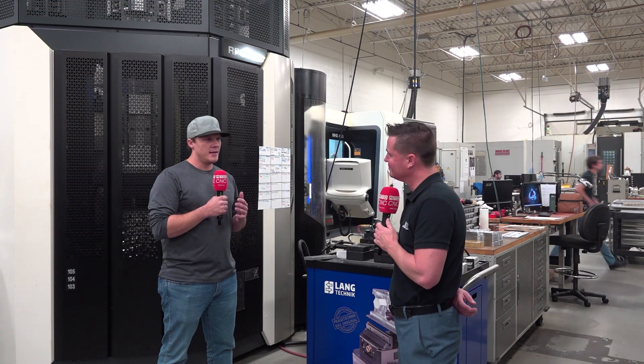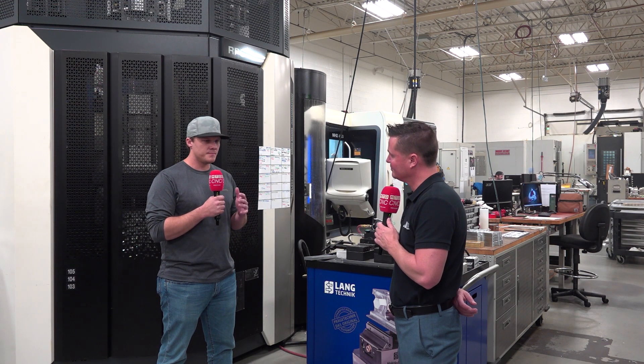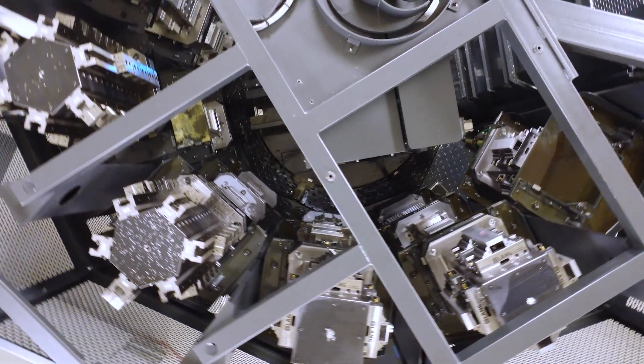So they came to us and showed us what they were getting. We sat down with their engineers and teamed up to simplify the machining process, eliminate assembly on their side, and strategically placed those 10 different part numbers — anywhere from quantity 1,000 to quantity 3,000 — on this machine. Because we had enough lead time, we can make sure those parts are in the mix every single night and it's not one machine tied up perpetually with the same part.